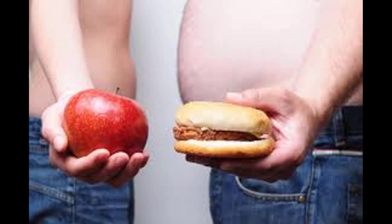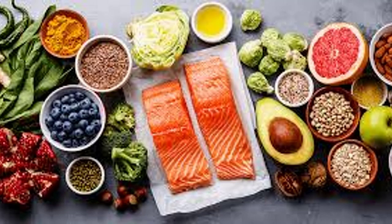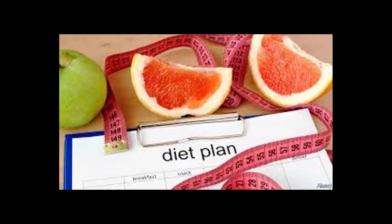Day 1 breakfast: Combine three-fourths cup bran flakes, one banana, and one cup fat-free milk in a bowl. Day 1 lunch: Build a sandwich with one mini whole wheat pita, three ounces turkey breast, half roasted pepper, one teaspoon mayo, mustard, and lettuce. Serve with one stick part-skim mozzarella string cheese and two kiwis.